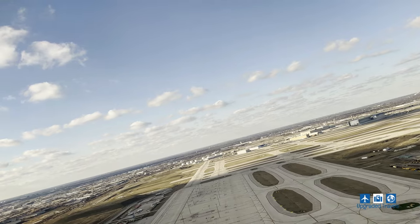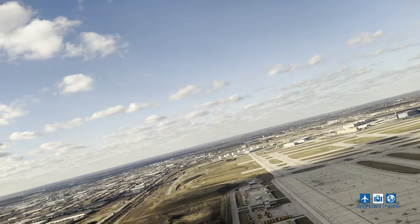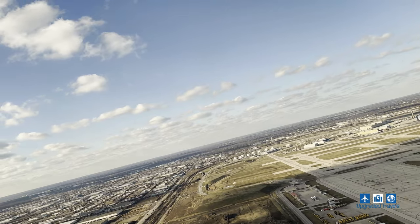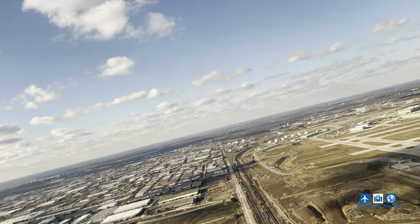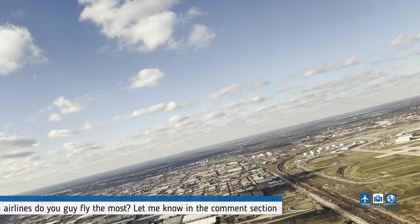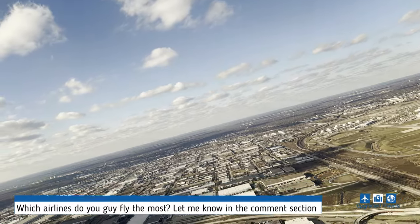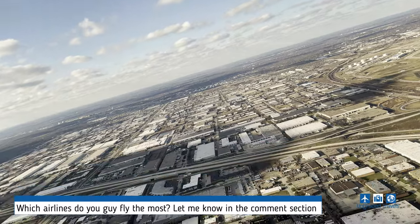I'm also ready to see what service will be like on this long-haul international flight. After yesterday's excellent flight from San Francisco to Chicago, I have quite a bit of expectation for this one. What about you guys — do you often fly United or do you prefer American Airlines or Delta? Let me know in the comment section down below.